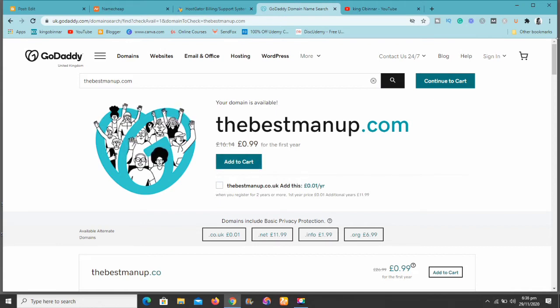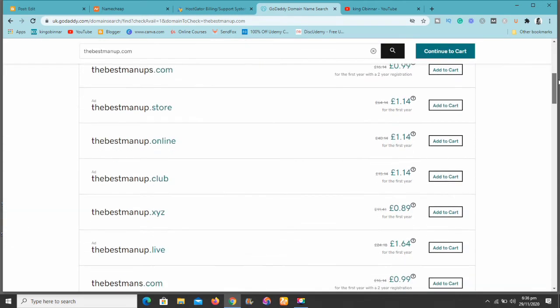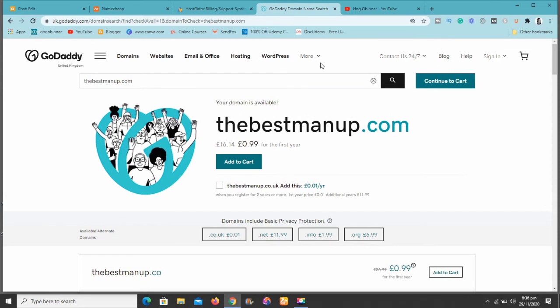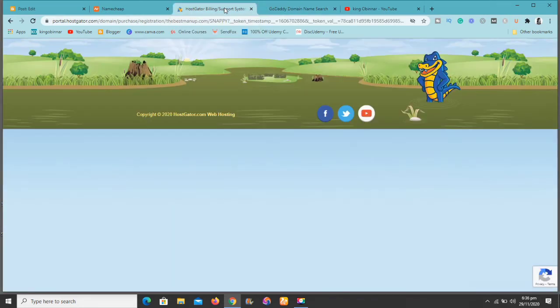At GoDaddy the domain name is just £0.99, which is way cheap, but after the first year you're going to be paying £16.14. Compare £16.14 to $8.88 — that's not even all I want to show you. There are other things to consider, so just stay with me and let's see how it goes.